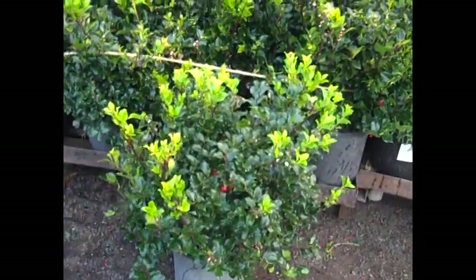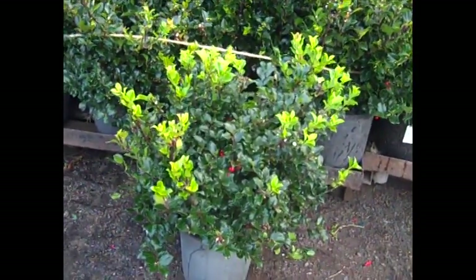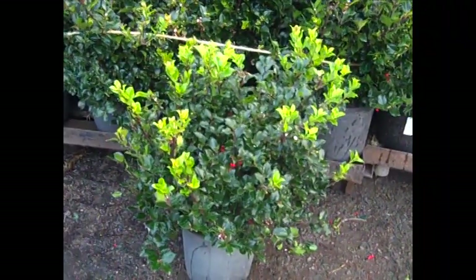We had to pull one of these out for a holly update. Look at this three gallon holly — that's a beautiful big plant. They're starting to berry up right now and we have a great selection.